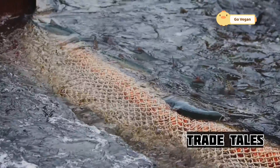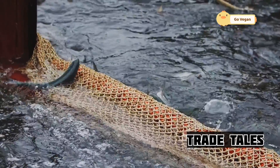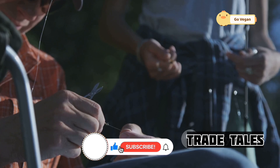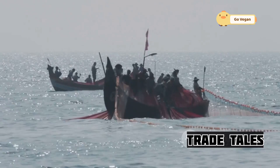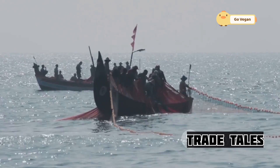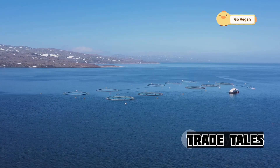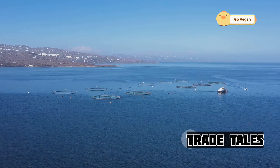Some use massive seine nets, carefully encircling entire schools of fish — requiring precision and skill to deploy correctly. Others rely on long lines, miles of baited hooks trailing behind the boat, which targets specific species and reduces unwanted bycatch. Timing, location, and technique all play crucial roles. Fishermen rely on a deep understanding of ocean currents, water temperatures, and salmon migration patterns. This knowledge is passed down through generations and constantly updated with new scientific insights.